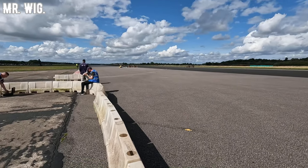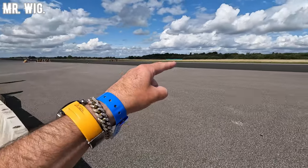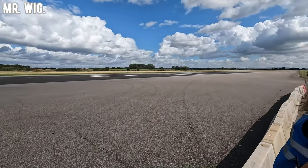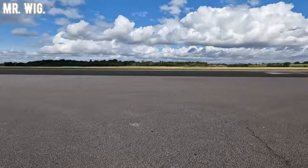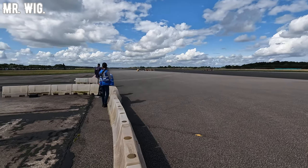I'm inside Elvington Airfield. The cars will try to break 201 miles an hour. I just saw a Nissan R34 twin turbo — he did 192 miles an hour. That is incredible.